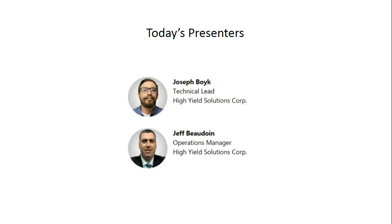I would now like to introduce today's speakers. We are pleased to be joined today by Joseph Foyke and Jeff Baudwein. Joseph has a mechanical engineering degree from the University of Toledo with field experience in mechanical and electrical systems. As lead engineer for High Yield Solutions Corp, Joseph has developed specialty equipment for the cannabis industry, applying his first-hand knowledge of agricultural processing equipment and access to over 40 years of industrial manufacturing.